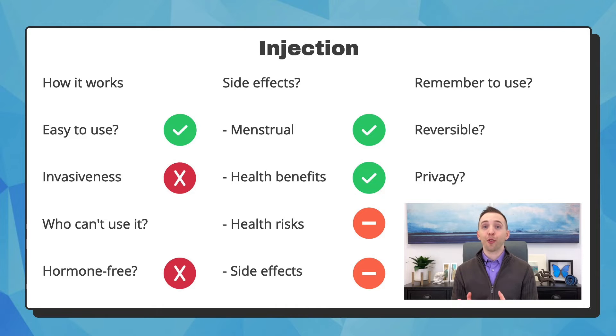The two main complaints are irregular bleeding, such as heavier periods, or weight changes. After the injection, you don't have to do anything else. For three months it is not reversible, but once it wears off, your fertility will return, although sometimes it can take several months. And finally, it is private since only your doctor will know you received the injection.